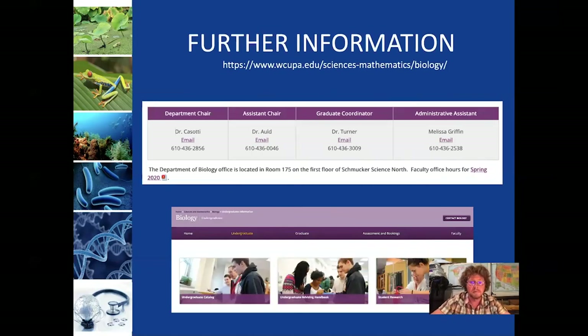For further information, I invite you to explore our website — you're already on it if you found this video. Contact information for myself is on the landing page, and feel free to send me an email with questions. Dr. Cassati is the chair of the department and is also happy to address questions. If you click on 'Undergraduate' along the banner and then the undergraduate advising section, you'll find PDF advising sheets for all of our programs, so you can look at the specific requirements for any particular concentration. Feel free to reach out with any questions you have, and thank you for watching.